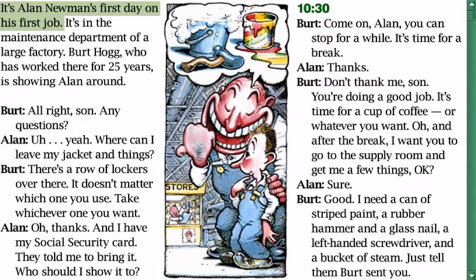It's Alan Newman's first day on his first job. It's in the maintenance department of a large factory. Bert Hogg, who has worked there for 25 years, is showing Alan around.